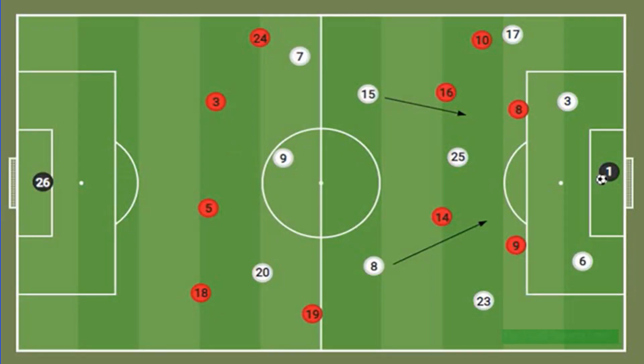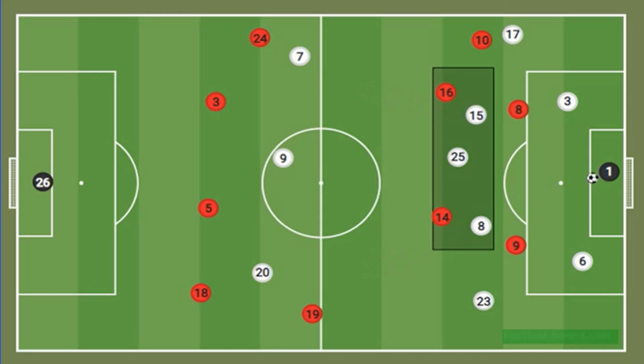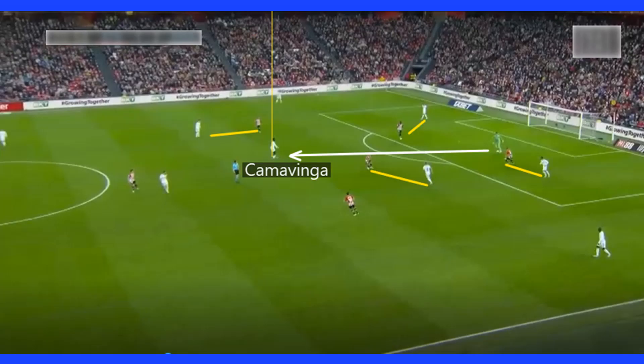Real liked to build possession from the keeper, but Bilbao often made it difficult by surrounding Real's box with five players. This would see the Madrid midfielders come short and very narrow to protect the central defenders and provide a passing option. With Bilbao's two central midfielders occupied, Real now had a 3 vs 2 advantage in the midfield. This was quite often Kamavinga who was the free man, and he would then look to play a pass out to a wide player.